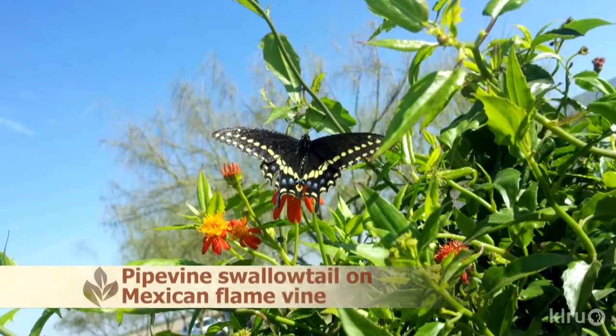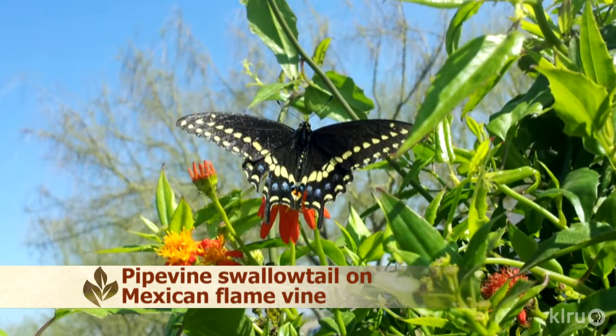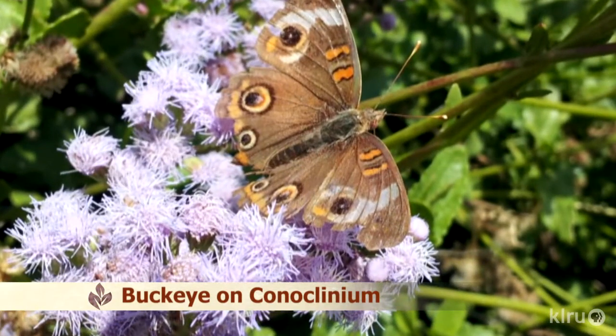There's so much we can do to help migrators. Many species migrate south — monarchs, swallowtails, sulfurs, American snouts, buckeyes — because butterflies are cold-blooded and need sun and heat to have the energy to feed and breed.